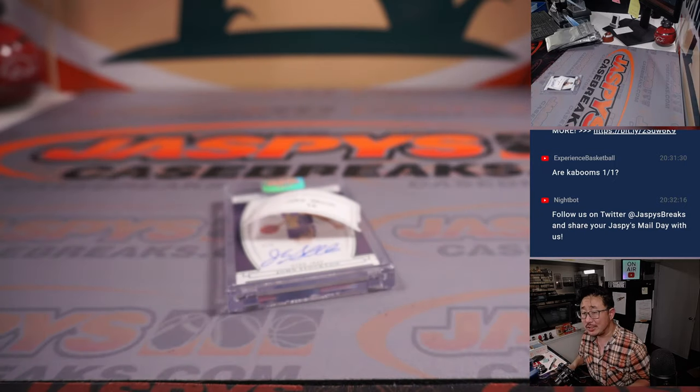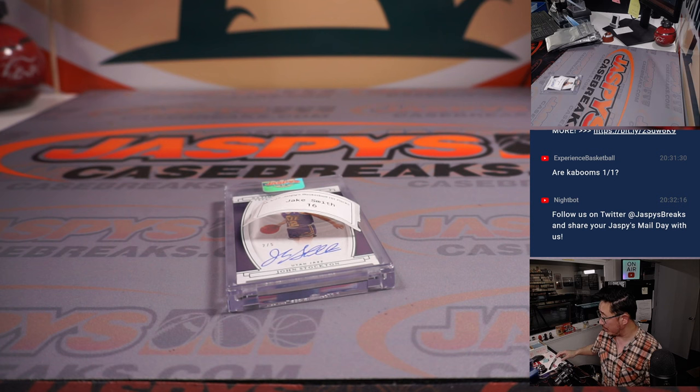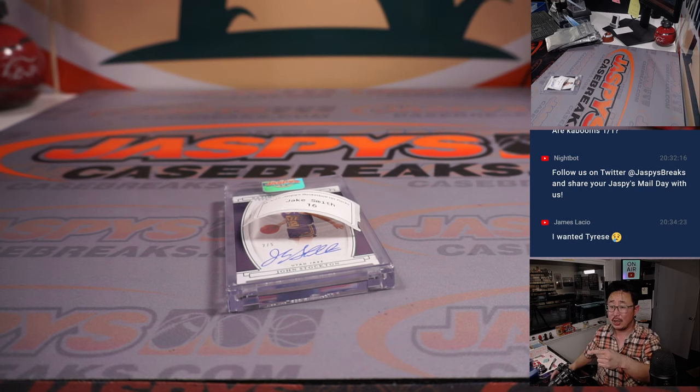And there you go, ladies and gentlemen. Thanks for watching, thanks for breaking with us. Keep an eye out for more hit packs on jazbeescasebreaks.com. You'll often see some hit packs more often on Instagram live at jazbeesbreaks on Instagram. Check both spots — these are a lot of fun, curated by us just for you. I'm Joe — I'll see you next time for the next hit pack break. Bye-bye.